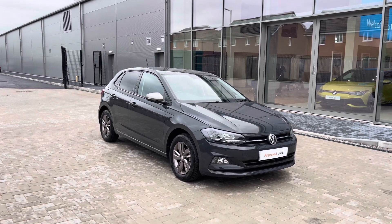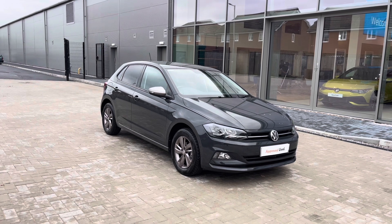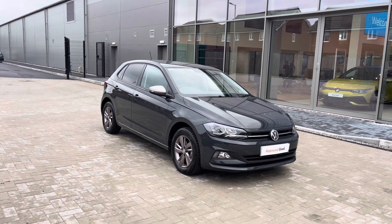Hello from Oldham Volkswagen. Here we have some stylish stock today in the approved used Volkswagen Polo Match 1.0 TSI at 95 PS in the stylish Urano Grey finish.